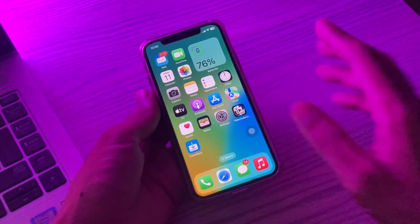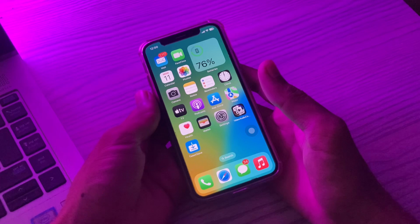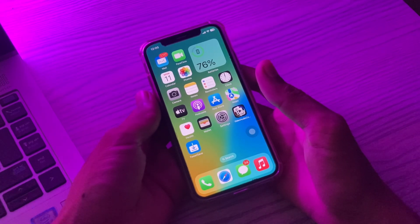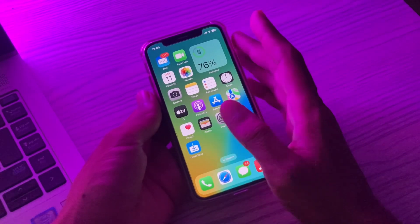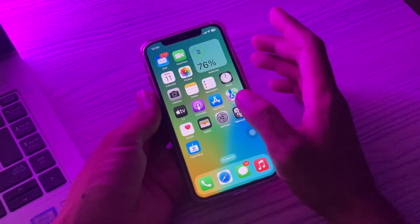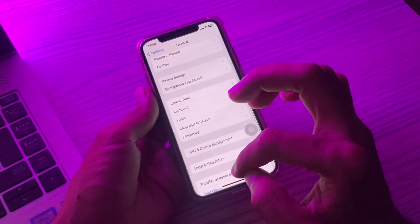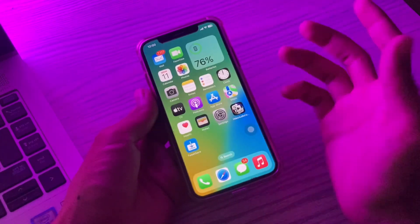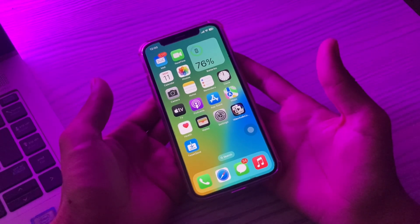The next step is to force restart your iPhone. It's suggested that you restart your iPhone regularly — if you haven't restarted in several weeks, this could be the reason AirDrop is getting stuck. If you don't know how to restart using the buttons, go to Settings, tap General, scroll down, and tap the Shut Down button to restart your iPhone.